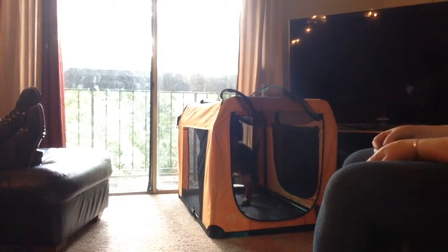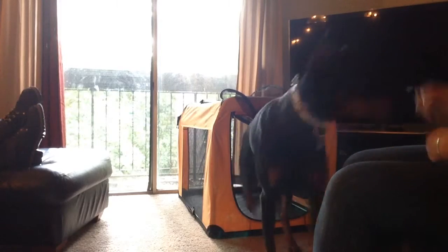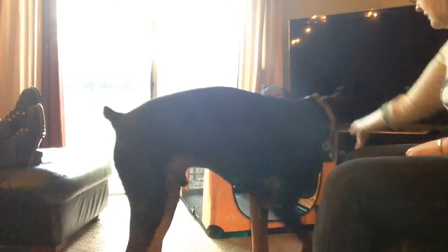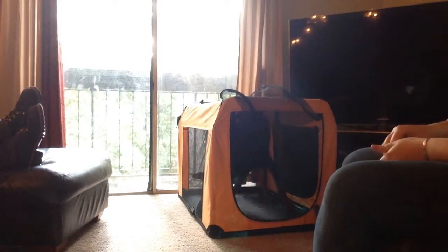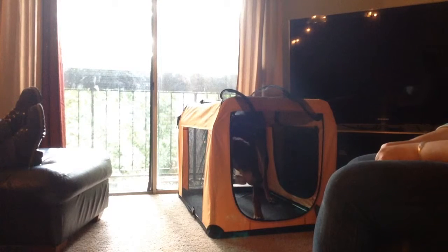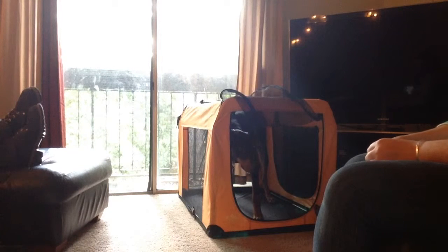He's actually doing really well. I'm going to ask him to lay down — we'll see what he does. I won't be surprised if he doesn't, or if he just comes out, but we'll see.